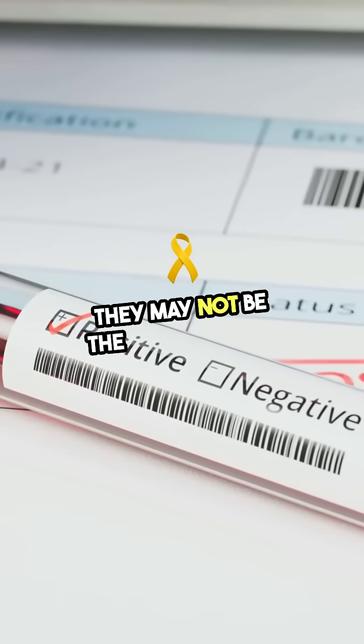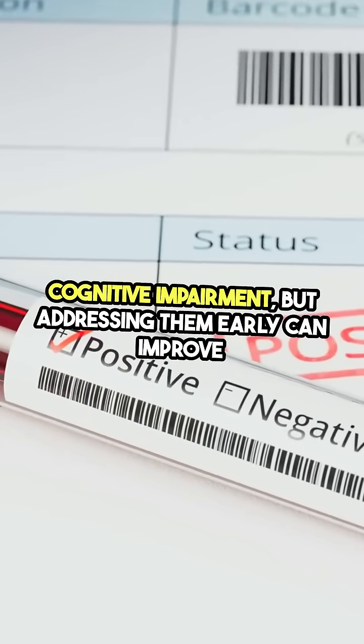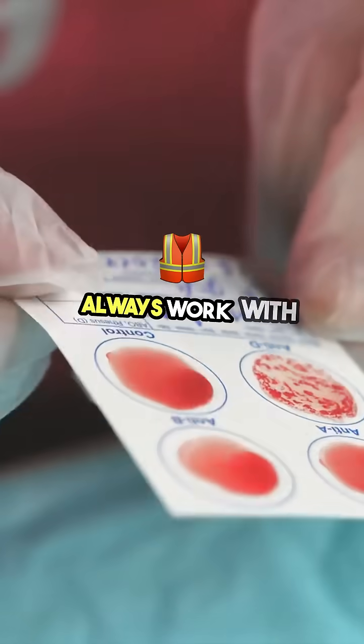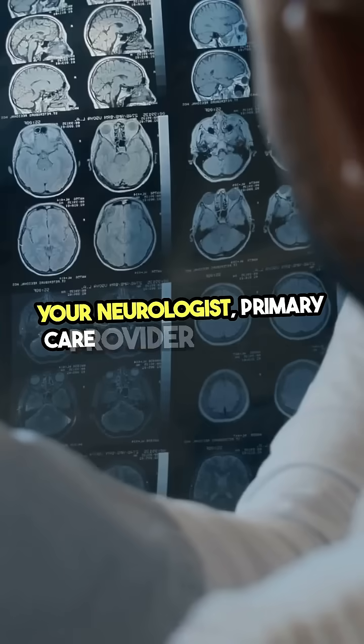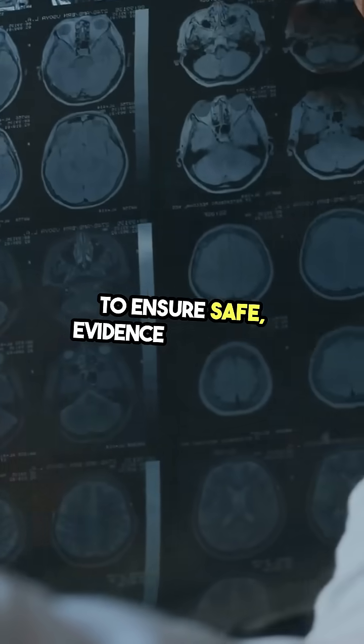They may not be the sole cause of cognitive impairment, but addressing them early can improve overall brain health and slow down decline. Always work with an expert — whether it's your neurologist, primary care provider, or dietician — to ensure safe, evidence-based care.